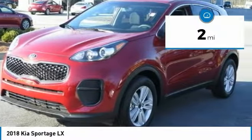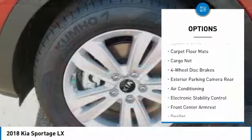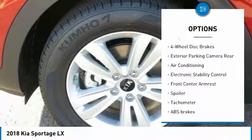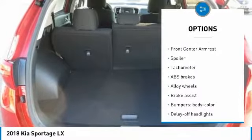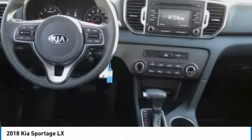Here are some of this vehicle's great options: traction control, dual airbags, air conditioning, alloy wheels, power steering, four-wheel disc brakes, security system, power windows, rear window defroster, and electronic stability control.